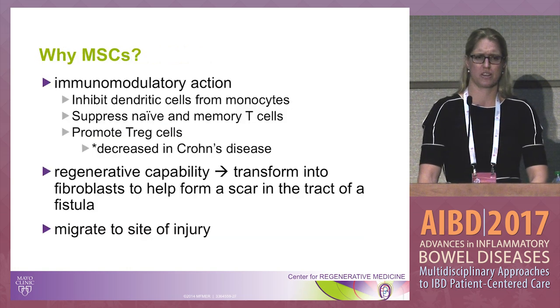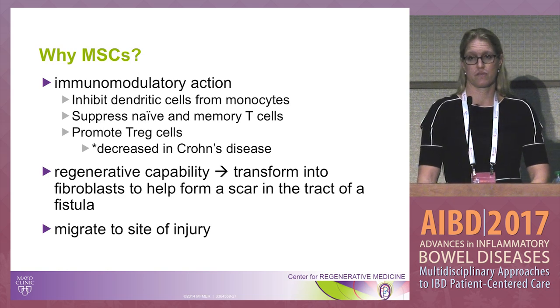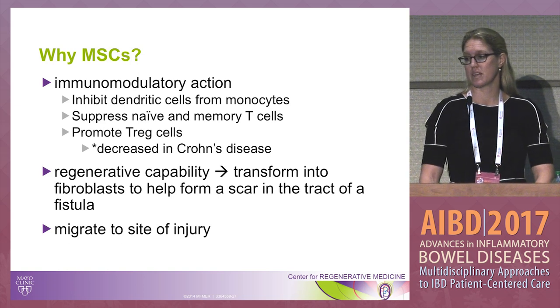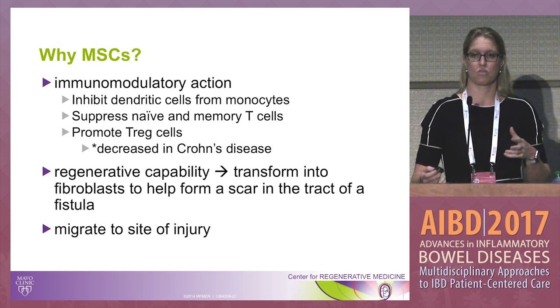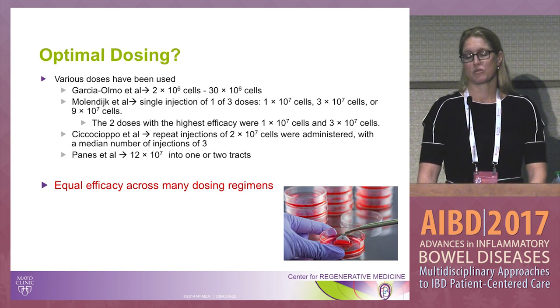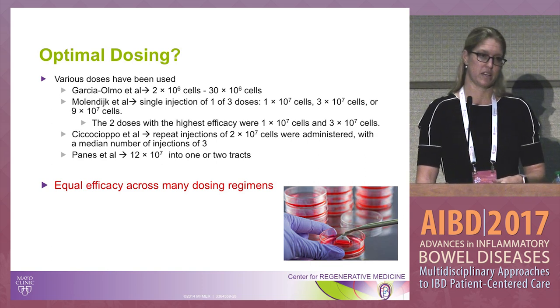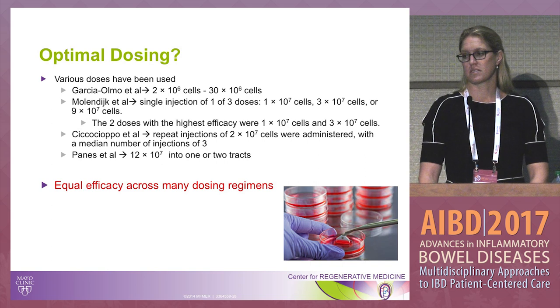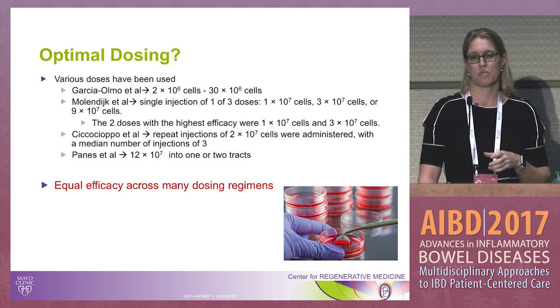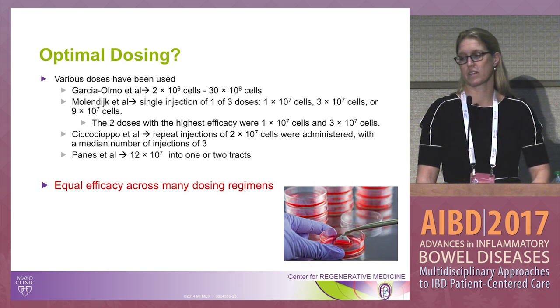Why mesenchymal stem cells? We are still unsure exactly why they promote healing, but we know they have immunomodulatory action, promote Treg cells which is important for Crohn's disease, have regenerative capability, and importantly migrate to the site of injury — so when injected they should migrate to the local environment where healing is needed. Optimal dosing remains an open question. Studies have used many different dosages, and interestingly, when comparing doses, lower doses have actually been found more efficacious than higher doses. Some have based dosage on fistula tract length, others on prior clinical trial data, and some split the dose across two or three tracks.